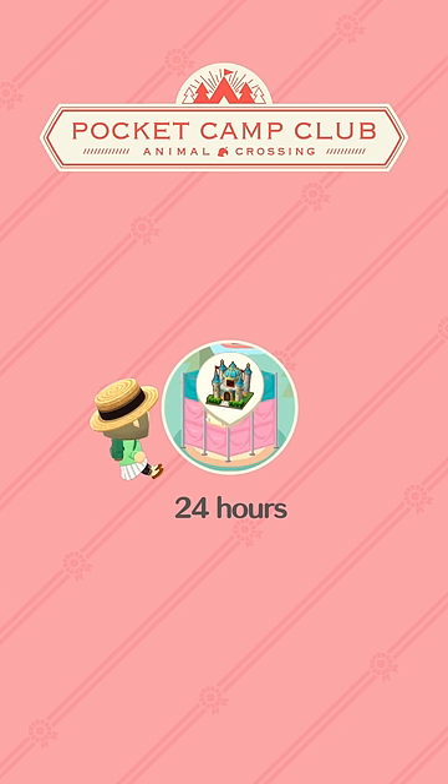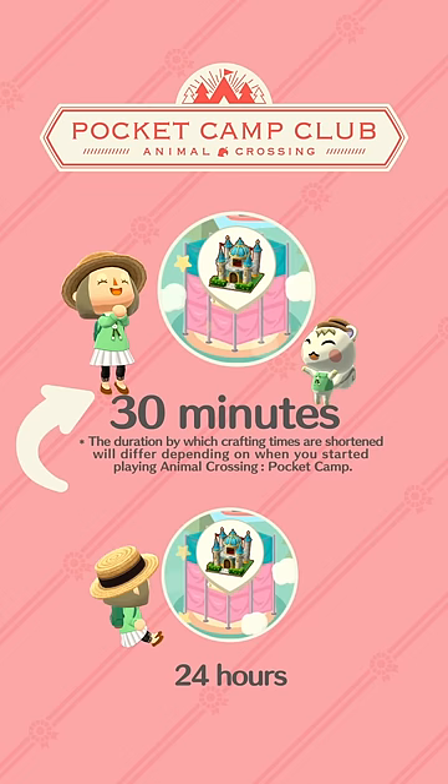Another plus of joining Pocket Camp Club is shorter crafting times. Cyrus is ready to take your orders. I hope he's approved for overtime.